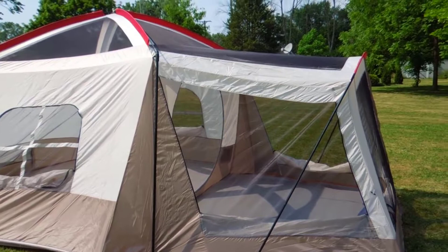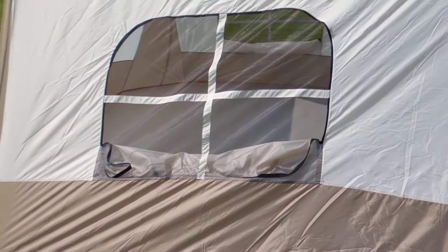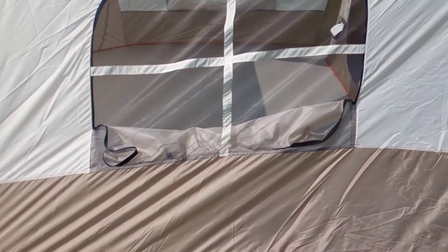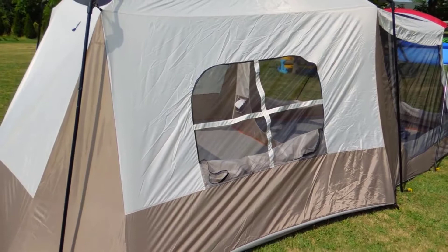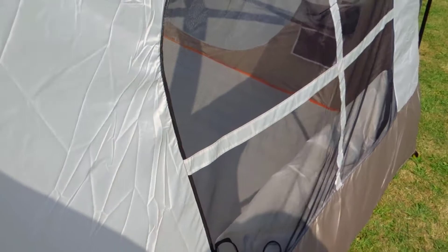One of the things I do not like about it — somebody has already mentioned this and it seems to happen on every tent in this model — are all the wrinkles right here. Another reviewer called them swags. I kind of think it's a defect in the way they produce the tent. It doesn't do it on the other side. If this was pulled in a better direction, tighter, it wouldn't do it.